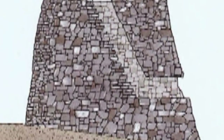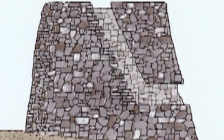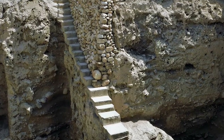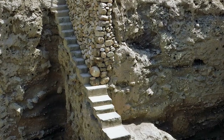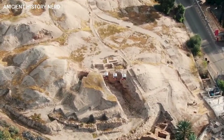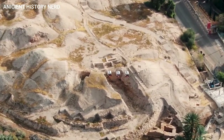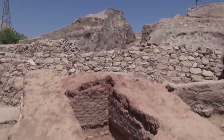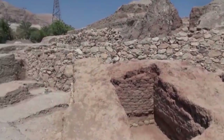Some historians think it served as an astronomical device to study events like the summer solstice. Today, it is suggested that the structure was built as a time marker and at the same time as a form of protection. It is known that there is a connection between this monument and the time of year when night begins to lengthen. But the true purpose of the Tower of Jericho is still a mystery.